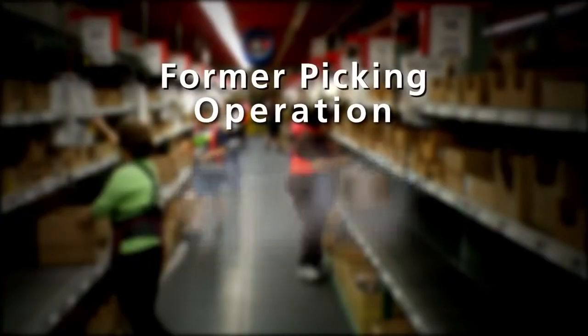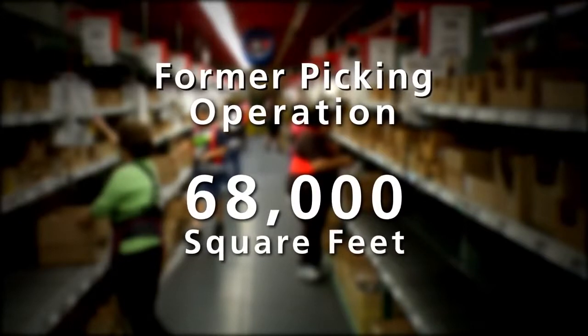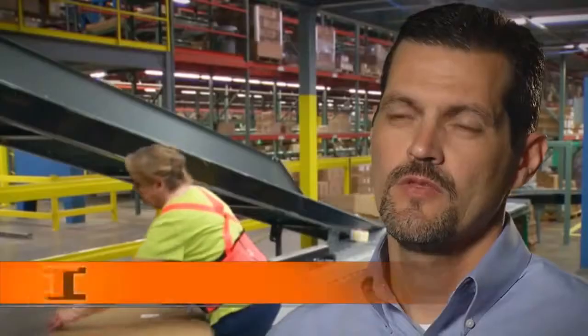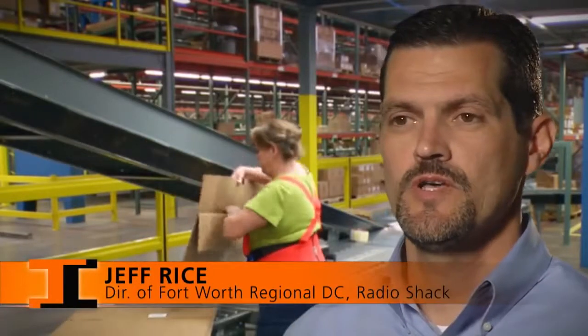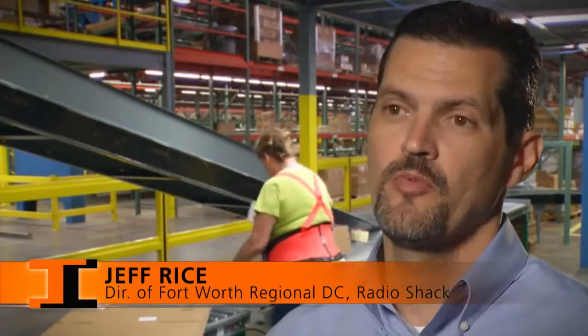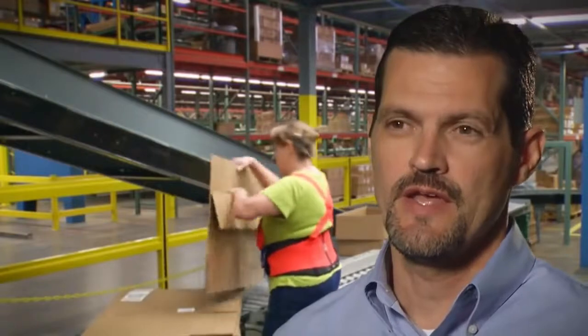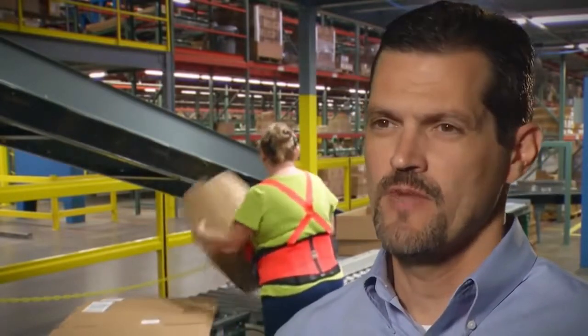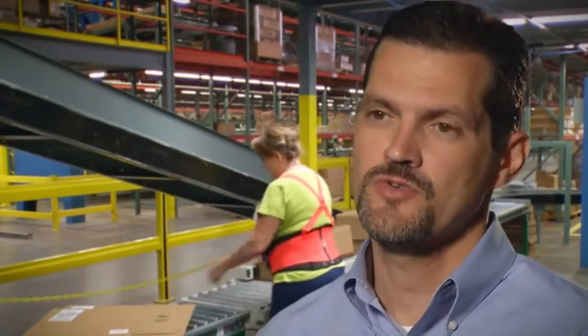We incorporated a 68,000 square foot operation roughly into 22,000 square feet. The major challenge of this project was we had an existing bi-level pick module that we needed to utilize, and we couldn't expand the footprint of that module. Therefore, the design had to fit within that footprint, which required a fair amount of retrofitting to the existing structure.